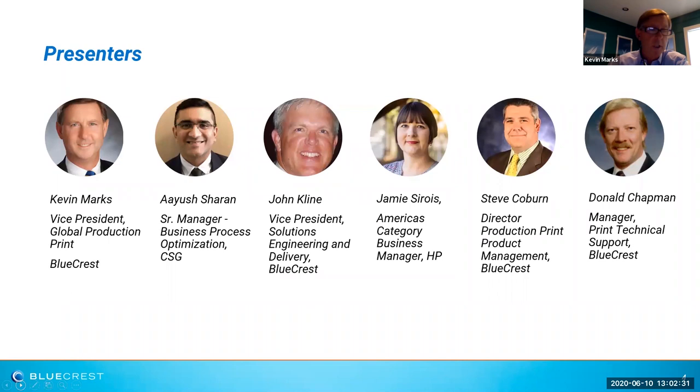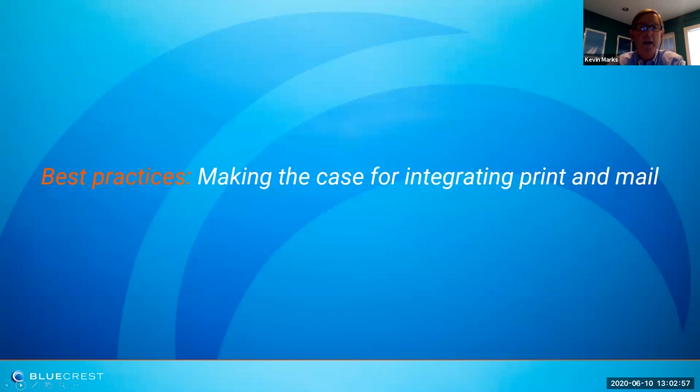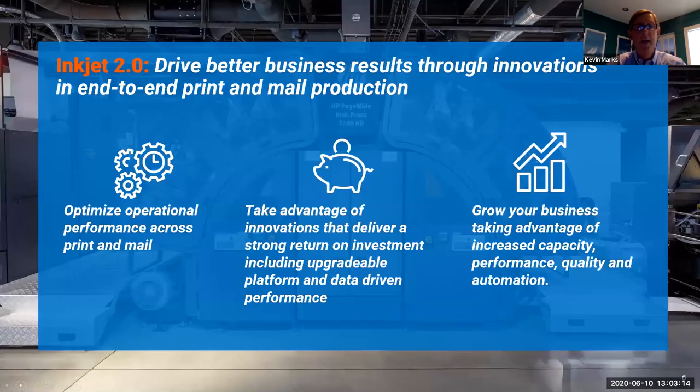Today's presenters collectively represent over 125 years of print mail experience — experience you can harness in supporting your own journey toward tightly integrated end-to-end workflow processes. Our theme for today is really about best practices. You'll hear concepts throughout the presentation suggesting there is a strong case for building a tightly integrated print mail operation, and we'll help you understand how BlueCrest as a company can deliver on the full potential of Inkjet 2.0.